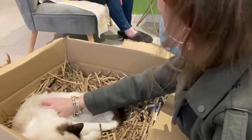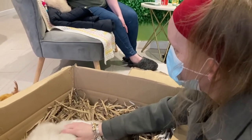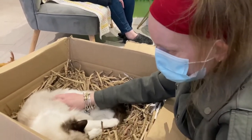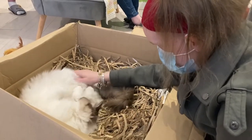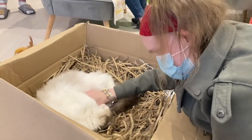What does Rex actually look like? He's kind of like a baby lamb — he's got sort of curly fur. Oh, look at him! He's adorable. You're adorable. You make me want to have kitty cats.